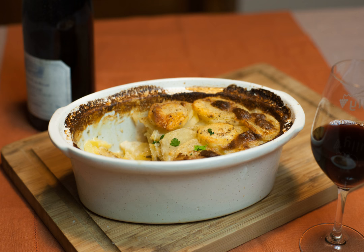The gratin dauphinois is made with raw potatoes, thinly sliced, and milk, cooked in a buttered dish rubbed with garlic. For 1 kg of potatoes, about 600 ml of milk, 25 g of butter, and a clove of garlic are used.